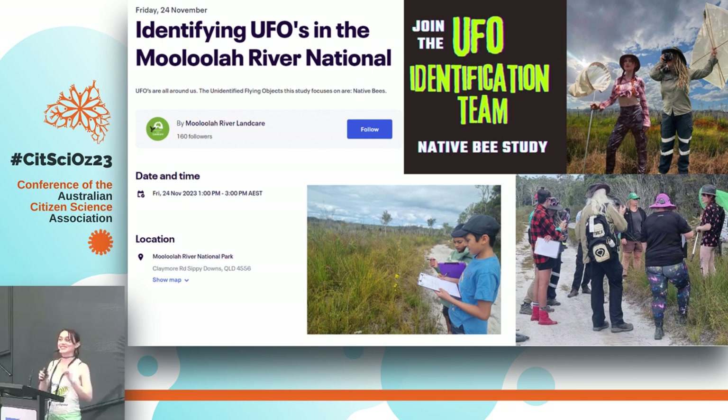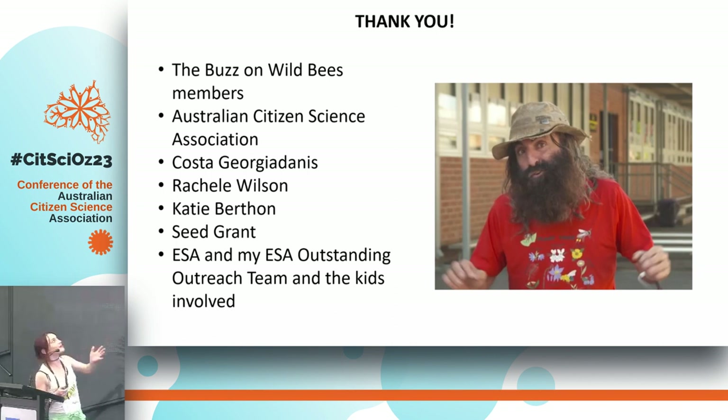Tomorrow I'm doing a citizen science event at Mulula River National Park, which is literally around the corner — it starts around one to three. It's an absolutely beautiful patch of native bushland, so if you want to come and do some science and look at some insects with me, now's the opportunity. Thank you to the Buzz and Wild Bees members, the Australian Citizen Science Association, Costa — who has supported me throughout and is an amazing advocate for citizen science and nature — and my colleagues, the Sea Grant, and the ESA.